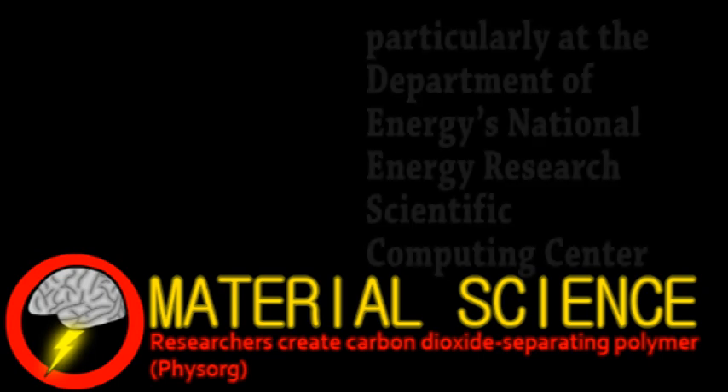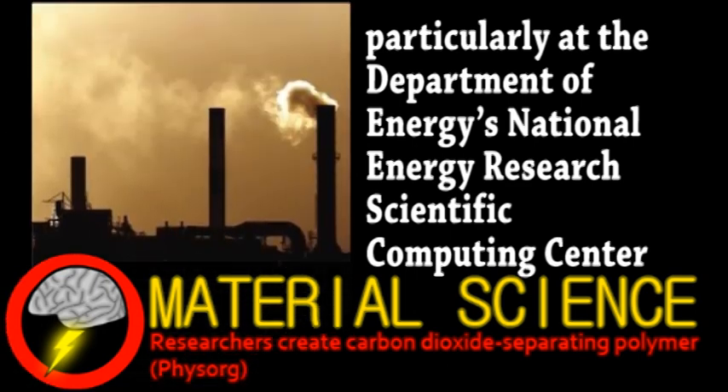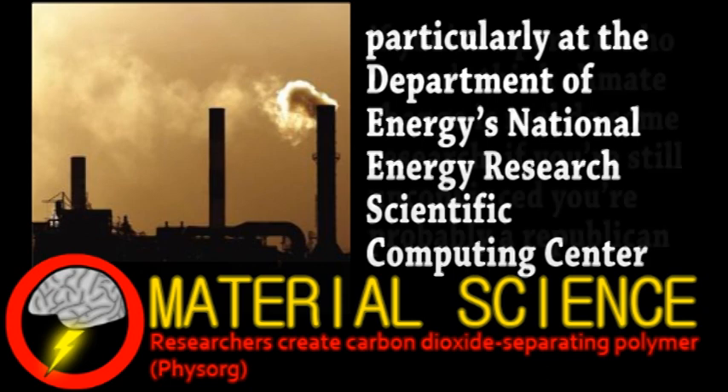Using a supercomputer, a group from Haverford College have designed a theoretical material for filtering carbon dioxide. As you hopefully know, carbon dioxide is a greenhouse gas, meaning it absorbs heat from the sun.